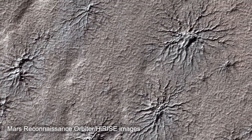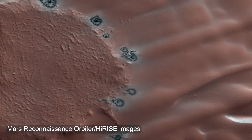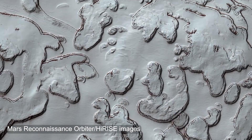For example, we see spider-shaped features, fans, geysers, dalmatian spots, fried eggs — all kinds of unique objects that are really challenging to understand, but that are beautiful and unique to Mars.